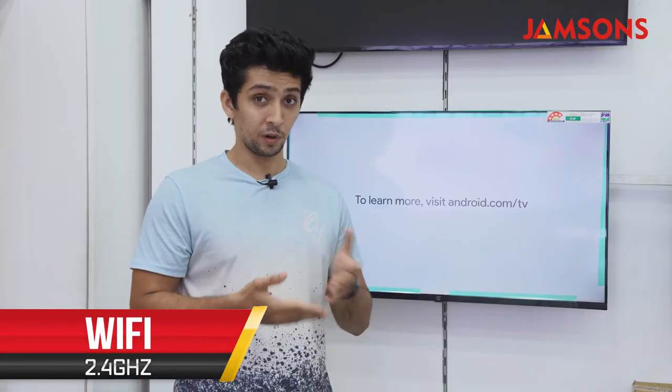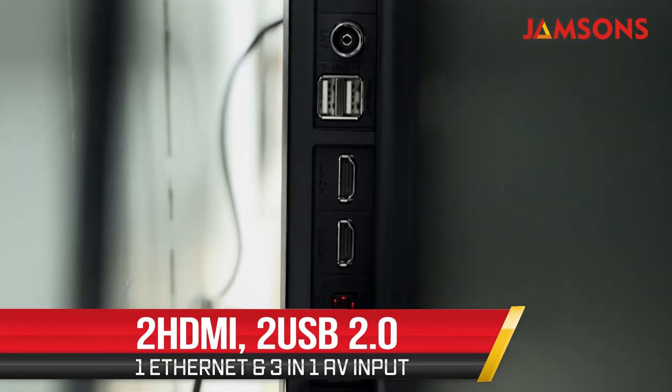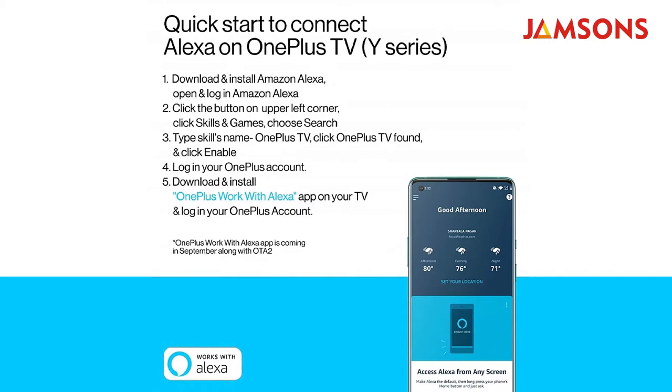For connectivity you get standard 2.4 GHz Wi-Fi, Bluetooth 5.0, a single Ethernet port, two HDMI ports, two USB 2.0 ports, and a 3-in-1 AV input. You can also use the OnePlus Connect app to connect your phone to the OnePlus TV.